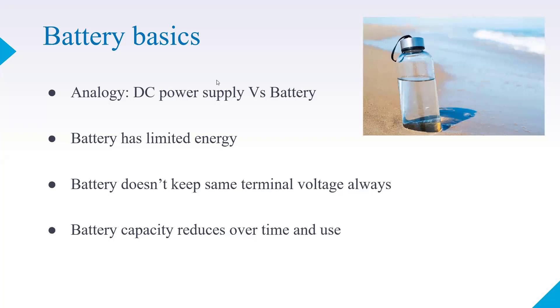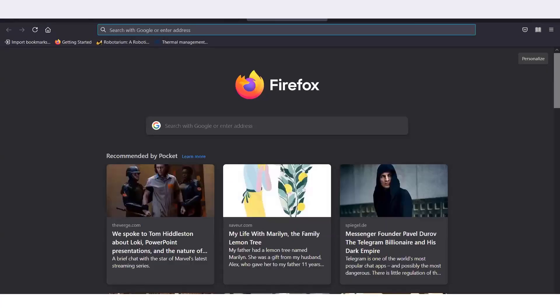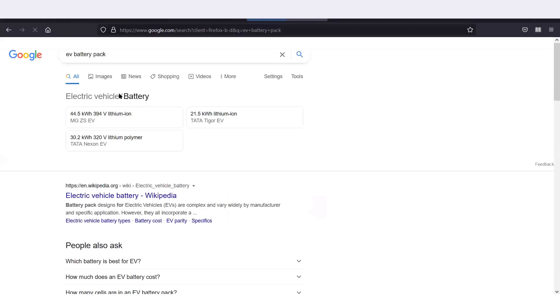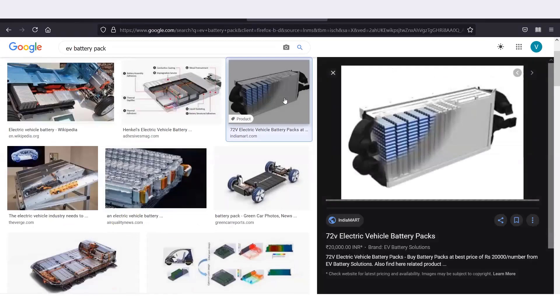I hope you've got the idea about the difference between a DC power supply and a battery. Now I'm going to show you some pictures of how EV batteries look. I'm searching on Google for images of electric vehicle batteries so we can see how they are structured.